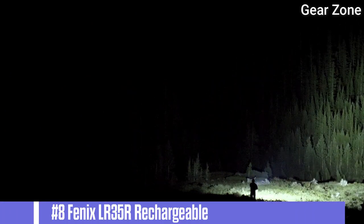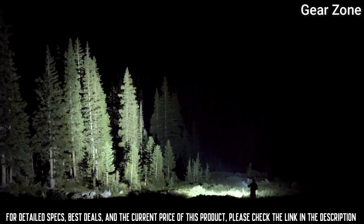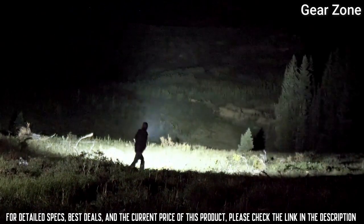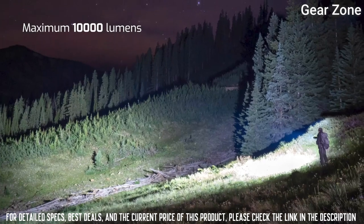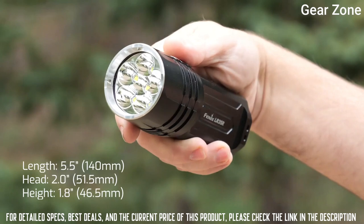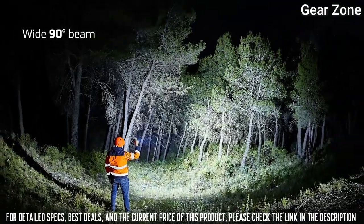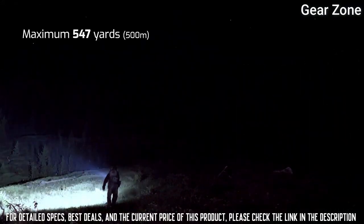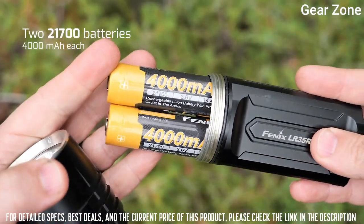Top 8: Phoenix LR35R Rechargeable Flashlight — 10,000 Lumens. A powerful 10,000-lumen beam reaches over 546 yards, great for search and rescue or outdoor adventures like hunting, caving, or exploration. At only 5.5 inches in length, this flashlight is machined from durable aluminum alloy and is IP68 rated waterproof — a great tool for all long-range applications.